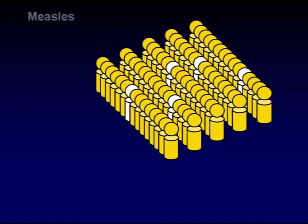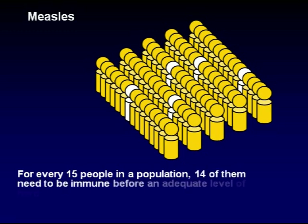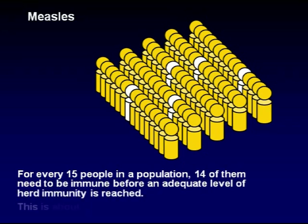For measles, if more than 1 in 15 of the population is not immune, there is a risk that infection can spread. Another way to say this is that for every 15 people in a population, 14 of them need to be immune before an adequate level of herd immunity is reached. This would be about 93% of the population, which is why public health officials set vaccination targets for measles around this figure.